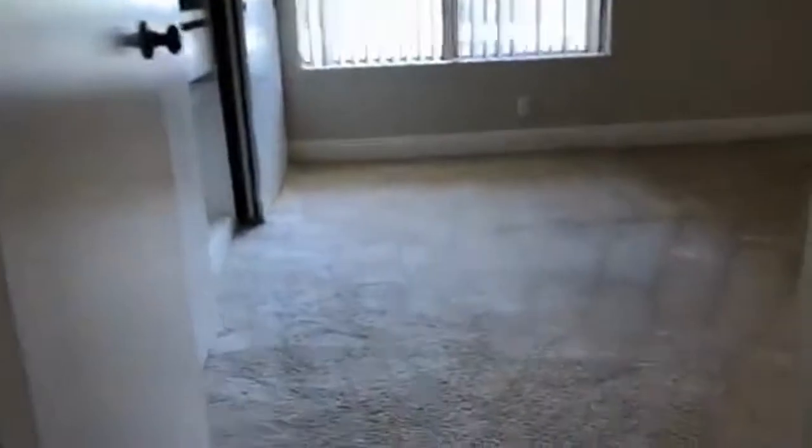There's plenty of closet space in the hallway. This is the master bedroom with carpet, a very large closet, and an attached bathroom.